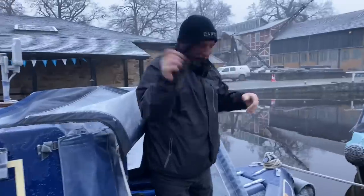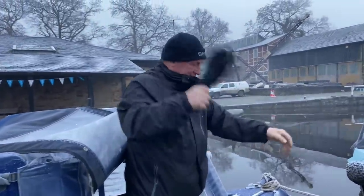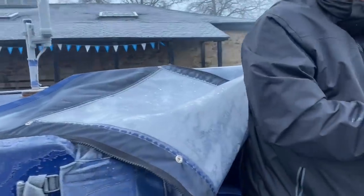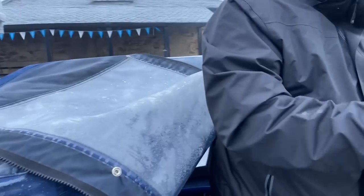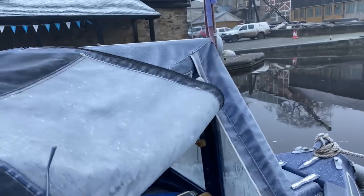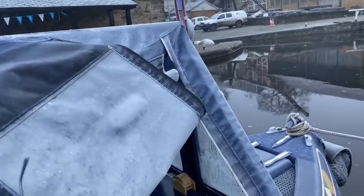Good morning everybody — here he is, getting ready with his gloves. As you can probably see, the cratch cover is all iced up. It's like cardboard, just all iced up.